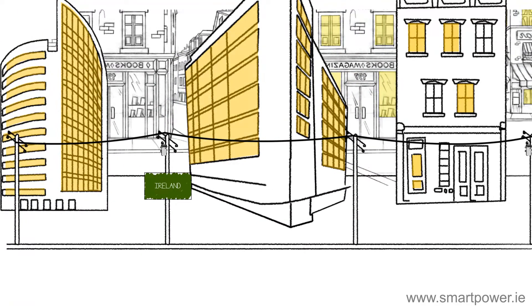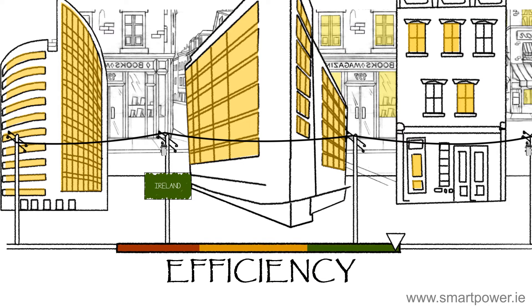Generating electricity this way means that by the time the electricity gets to a light bulb, it is only about 40% efficient.